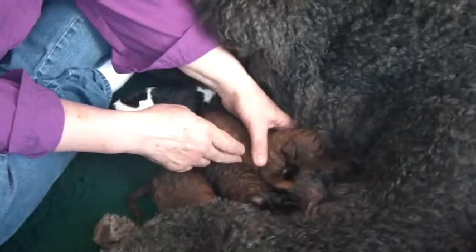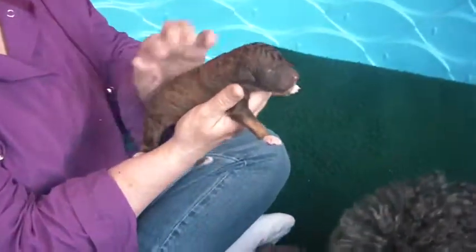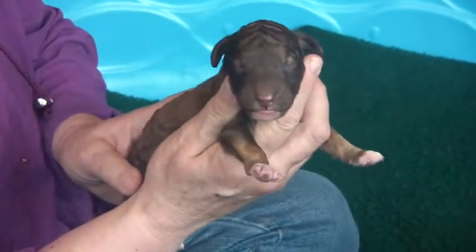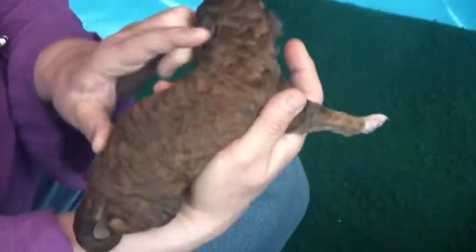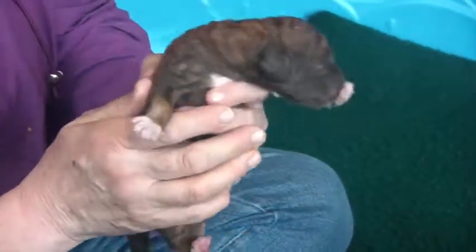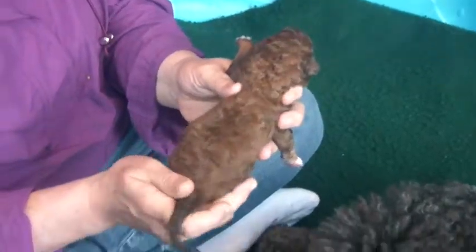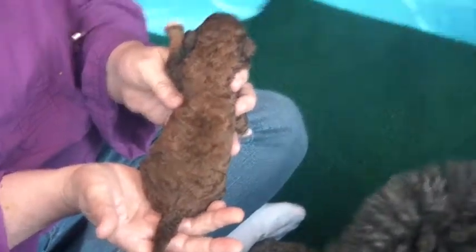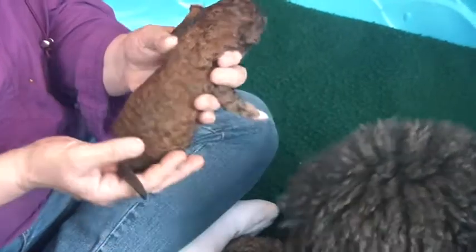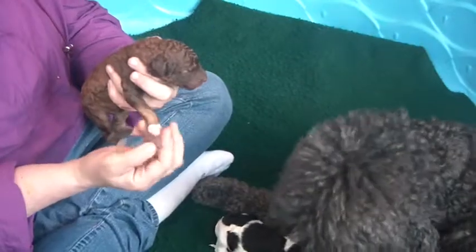There's two boys and two girls. The other boy is a brown and apricot phantom. You can see the apricot, and he has the brindle and the sable gene also. He has four little white feet and a white spot on his chest. He's a big boy — he's going to be a really good sized boy with a dark brown tail. You can see his dark brown ear, the apricot, and then the white feet.